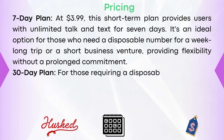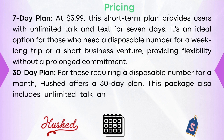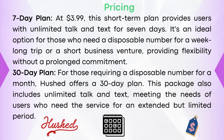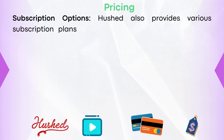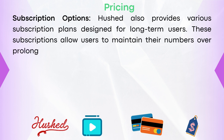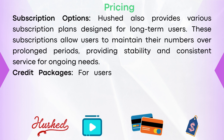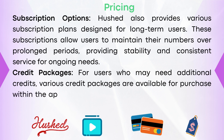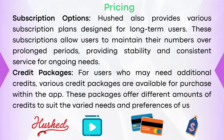The 30-day plan is available for those requiring a disposable number for a month, also including unlimited talk and text, meeting the needs of users who need the service for an extended but limited period. Hushed also provides various subscription plans designed for long-term users, allowing them to maintain their numbers over prolonged periods with stable and consistent service. For users who may need additional credits, various credit packages are available for purchase within the app, offering different amounts to suit varied needs and preferences.